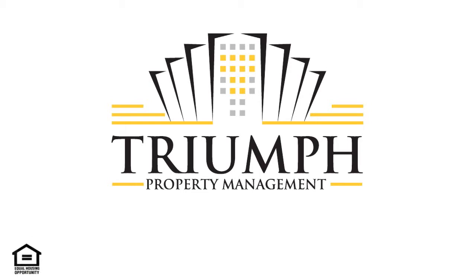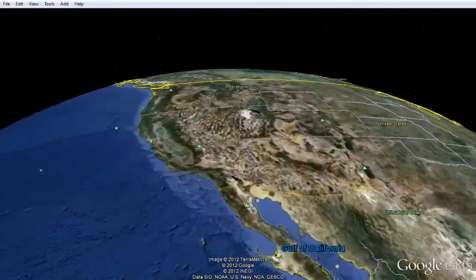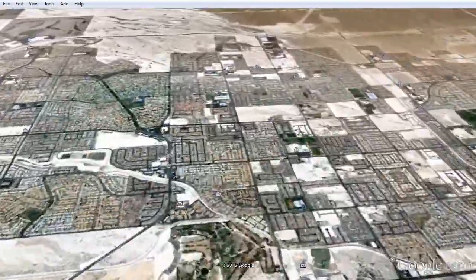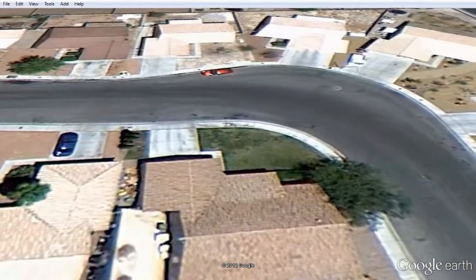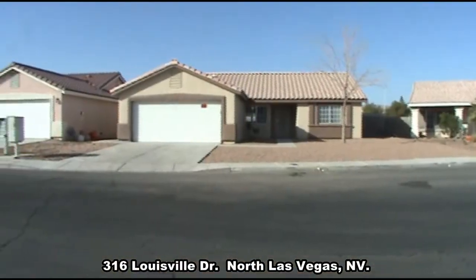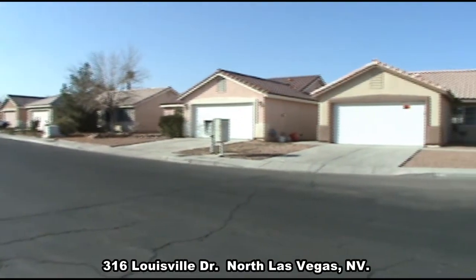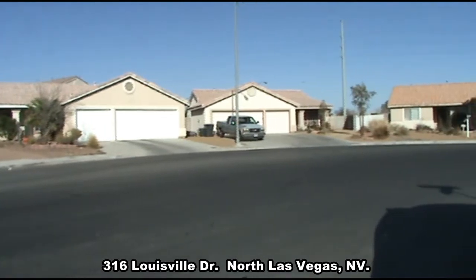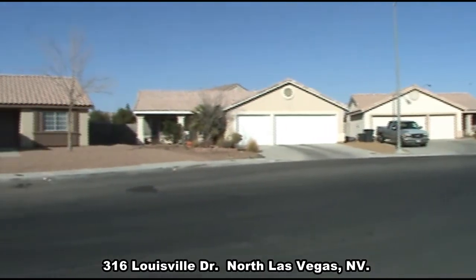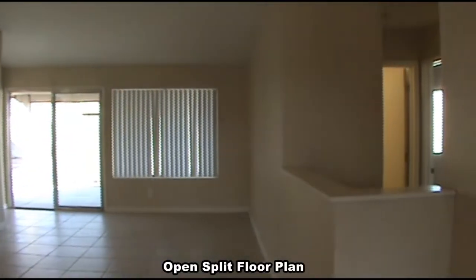Triumph Property Management presents 316 Louisville Drive in North Las Vegas, Nevada. This one-story home is located in the northeast part of the valley.